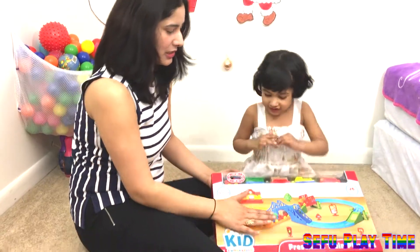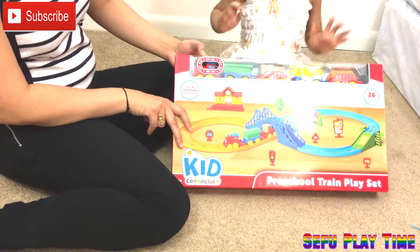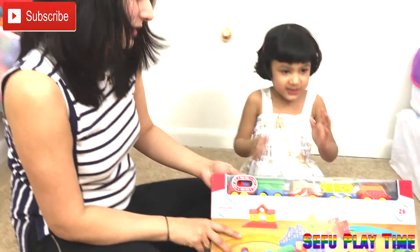Hello kids, how are you? Today Safika is going to play with this game. This is a preschool train play set. Safika is so excited to open this game.